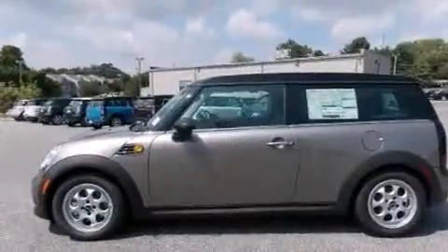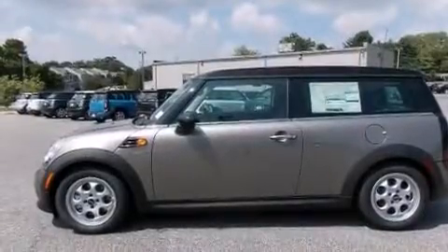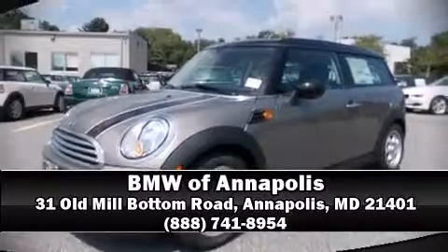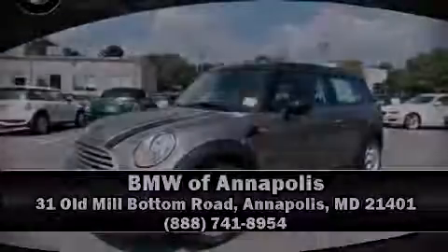We have a skilled and knowledgeable sales staff with many years of experience satisfying our customers' needs. Call now to schedule a test drive, available from October 5th through December 5th.